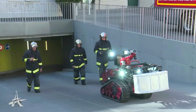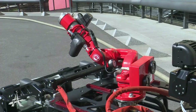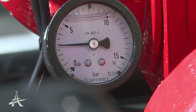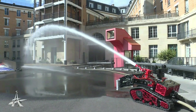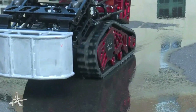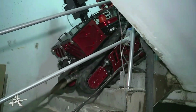Colossus is a remote-controlled firefighting robot developed by Shark Robotics. It features a high-pressure water cannon and all-terrain treads, allowing it to support firefighters and first responders in dangerous situations. The robot has a payload capacity of 550 kilograms and can climb stairs, drive over challenging terrain, and be controlled from a distance of 300 meters.